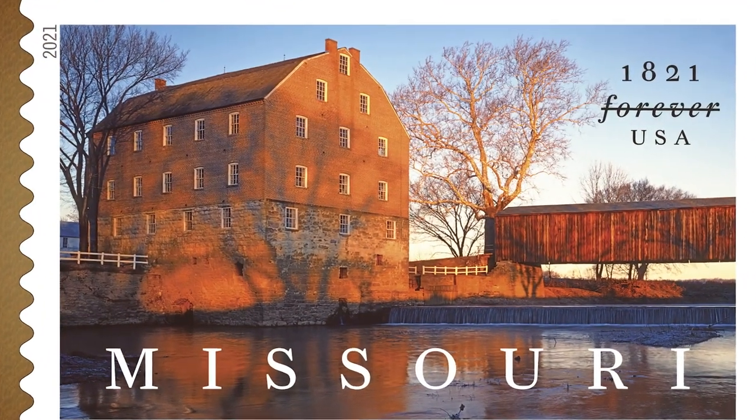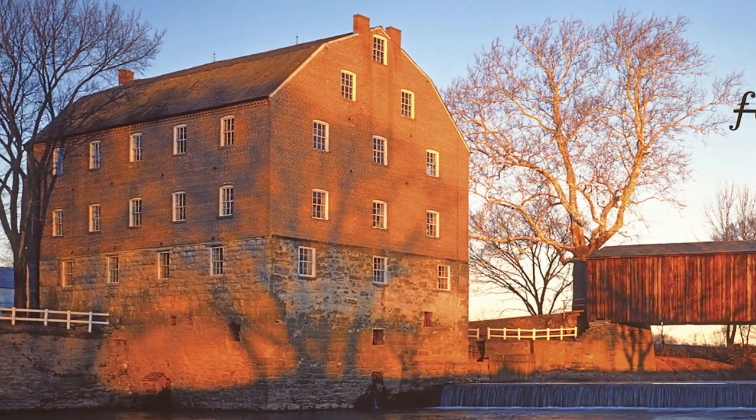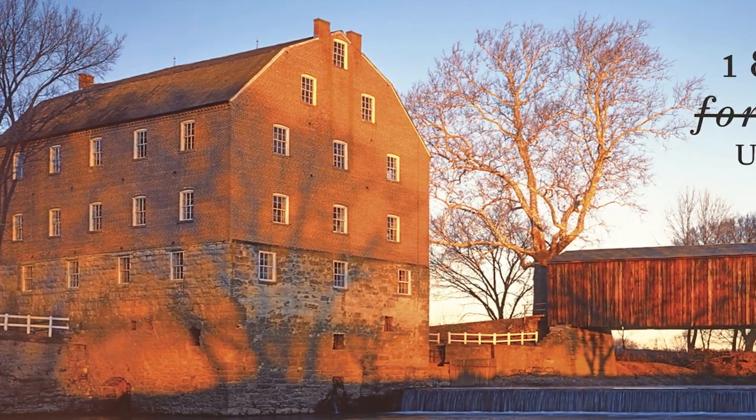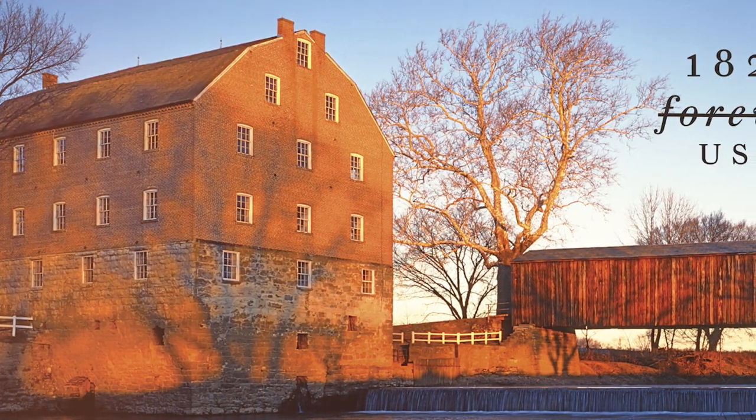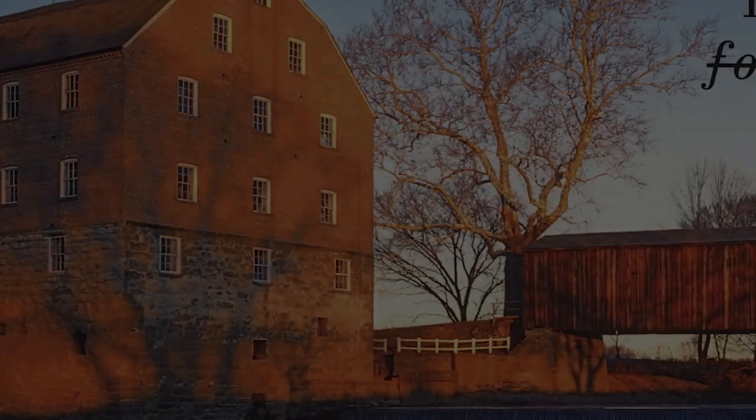This photograph was taken at sunrise. It's lighting up the four-story brick Bollinger Mill, and that's right on the other side of the Whitewater River. And then there's the Covered Bridge that crosses the river right there. So all three subjects kind of intersect together in the morning light.